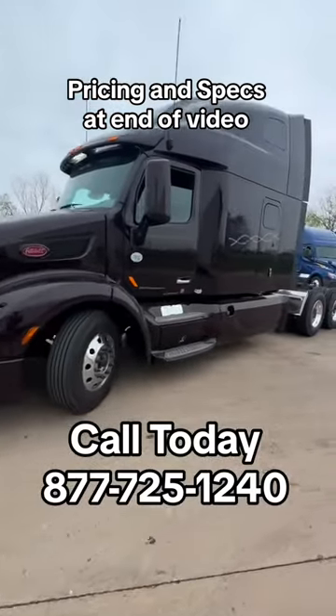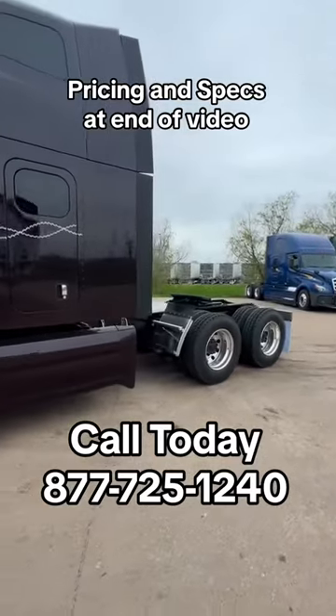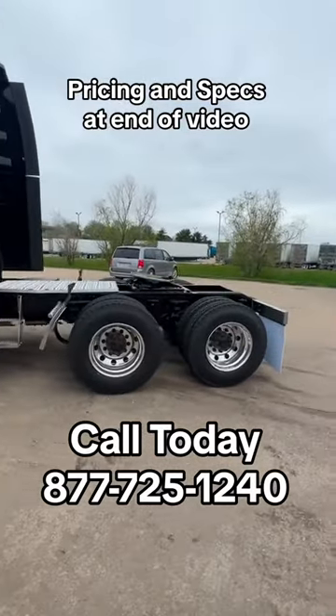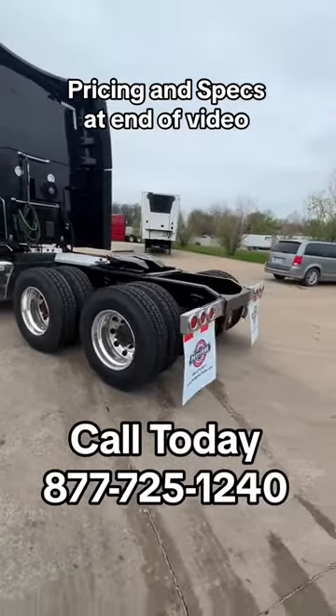Just like all of our trucks here at Pedigree, these Peterbilts are going to come on 10 brand new tires. They will have Michelins on the front; the drives on this one are the Yokohama 517s, which are still a great tire.